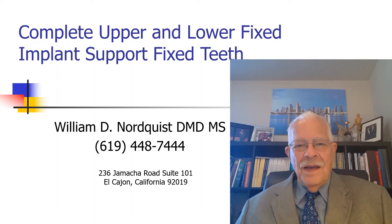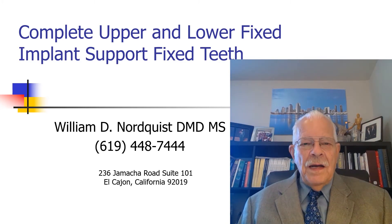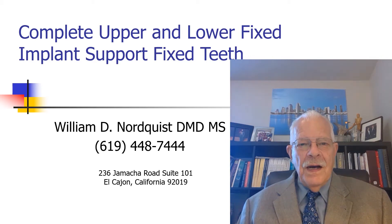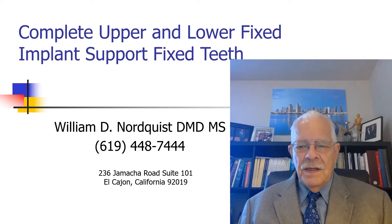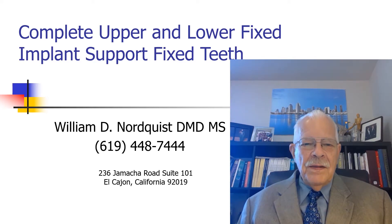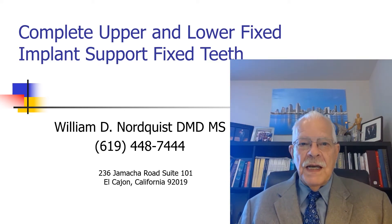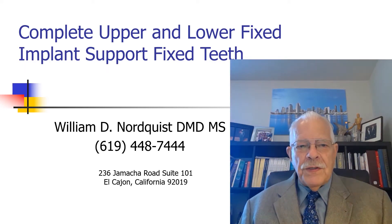This is Dr. William Nordquist, and today we're going to be talking about implants on one of the most complicated cases that there is. This patient came in with fixed teeth, had spent a lot of money, but unfortunately the teeth were not supported anymore and several were swinging in the breeze, so we had to remove them all. This case involves replacing teeth in both upper and lower arch — a complete upper and lower fixed implant-supported restoration with fixed teeth that don't come out.